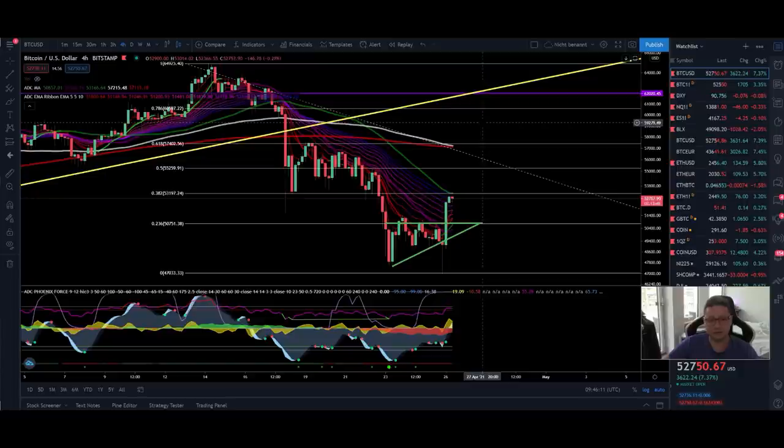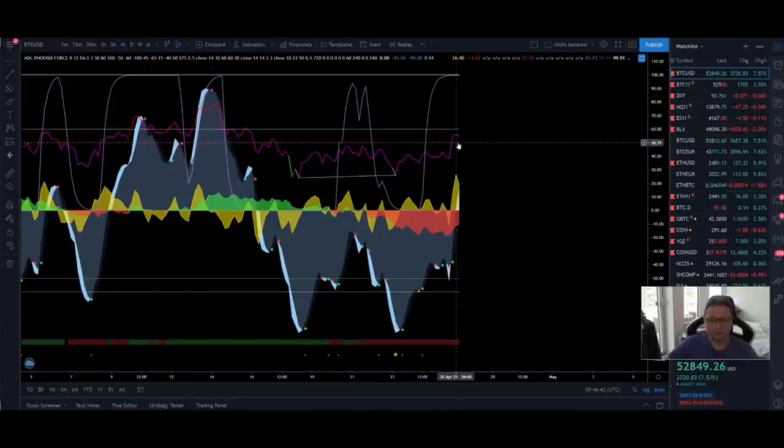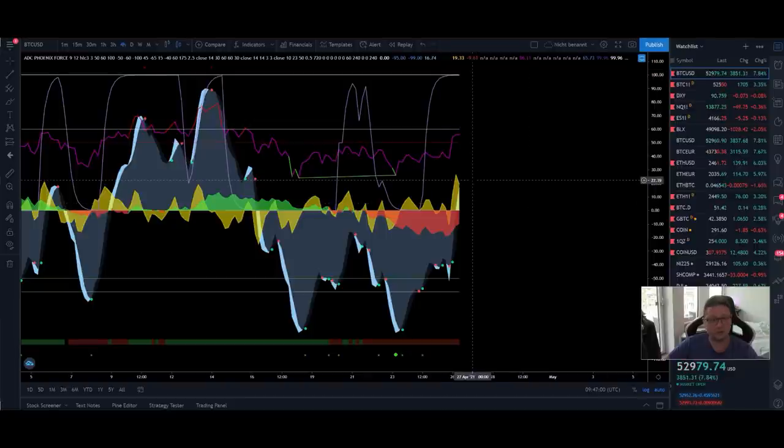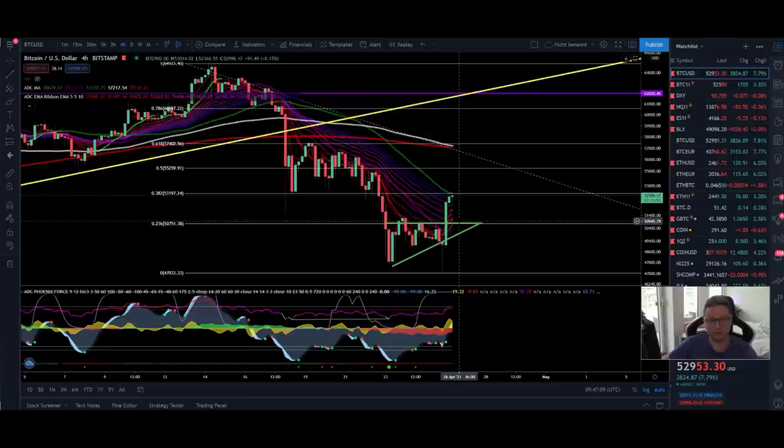If we are able to push higher, the next dangerous zone is up here at around 61,000 dollars. Between 57 to 61 thousand dollars we're going to see if we are able to continue and create new all-time highs, because if we are pushing above 61,000 dollars it's very obvious that we'll also take out the old all-time high of 65,000 dollars. So everything is going to depend on what happens once we reach those levels — in my opinion very likely within this week or at the latest the beginning of May. In the four-hour, the RSI is now above the 50 level, and the money flow is turning back positive, which could trigger an explosive move to the upside.